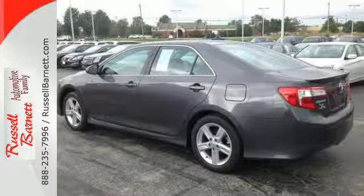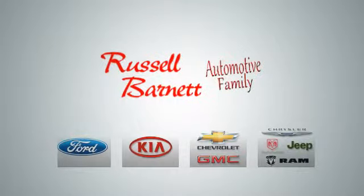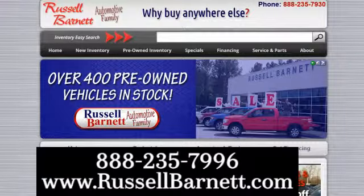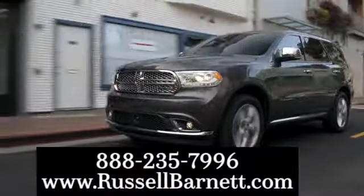Come down and test drive this Camry today. Thank you for choosing the Russell Barnett Automotive Family with five convenient locations. Visit us anytime online or call us at 888-235-7996.